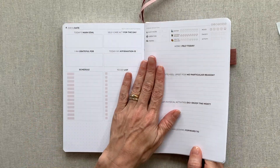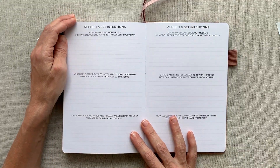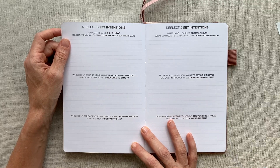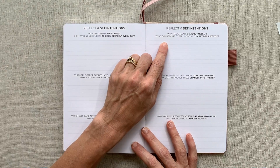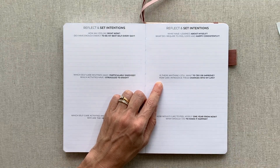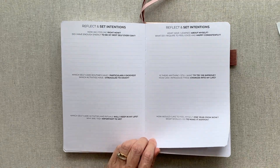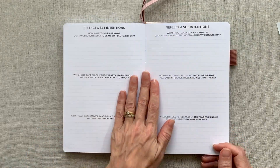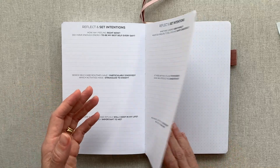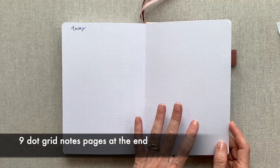At the end of the planner, after your daily pages with weekly exercises and reviews, you get a 'Reflect and set intentions' section with questions like: 'How am I feeling right now?' 'Which self-care routines have I particularly enjoyed?' 'What have I learned about myself?' 'What do I require to feel good and happy consistently?' 'How would I like to feel one year from now, and what should I do to make it happen?' Then you have nine dot-grid notes pages for notes, mind mapping, or anything you want.